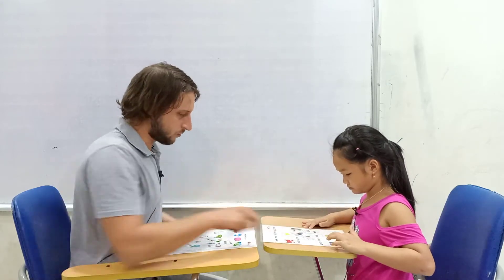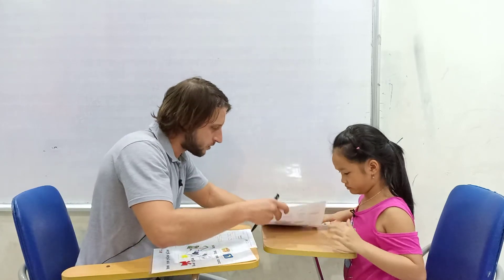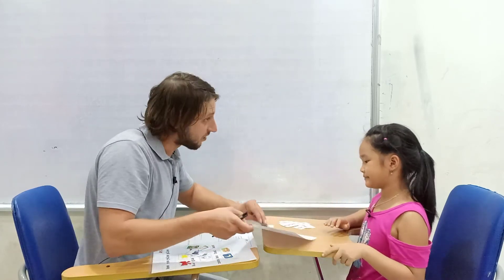Move on. And now, a little bit harder task. Look at the pictures and spell the word, okay? So, what's this? It's a boat. Boat.